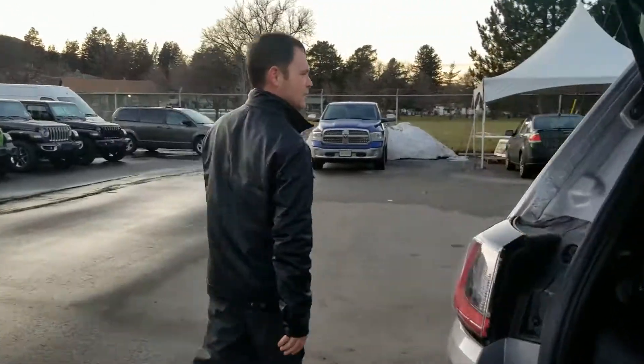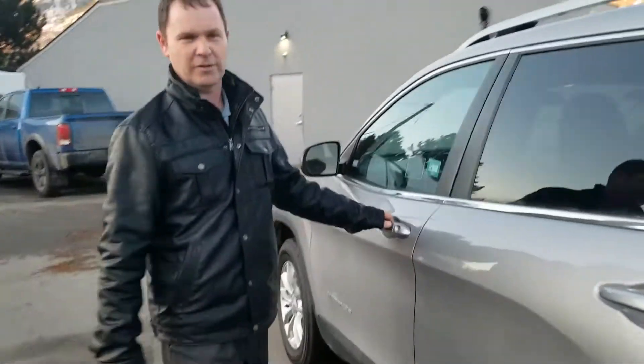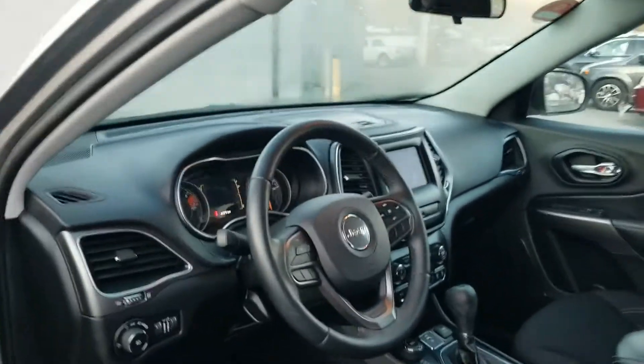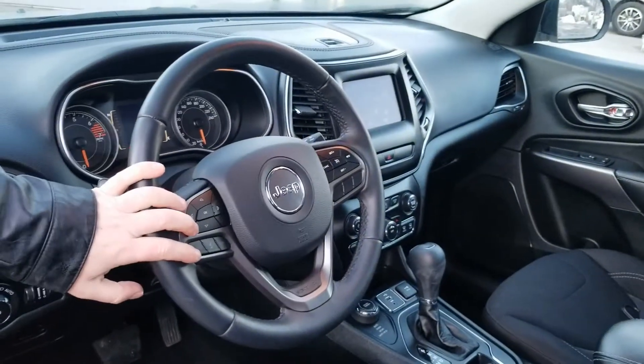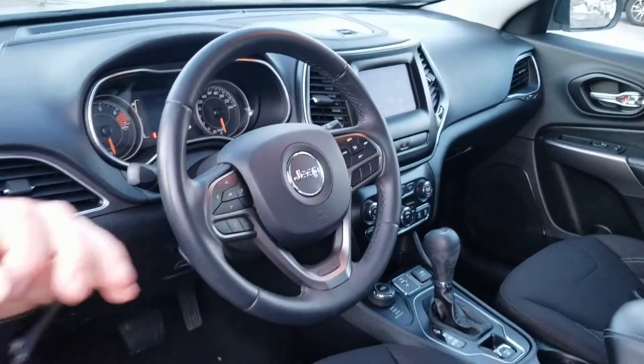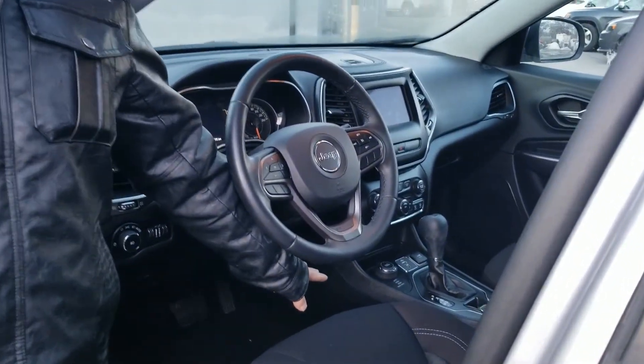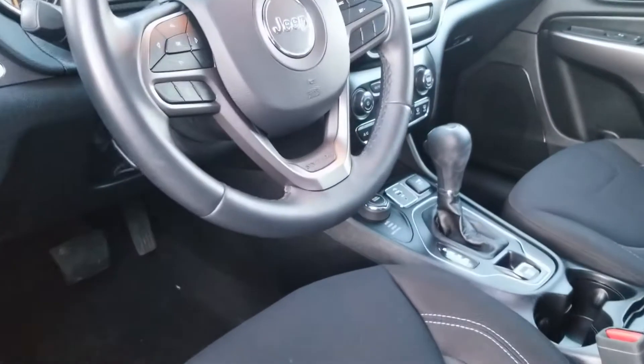We'll come around to this side here to show you the front of this vehicle with all the fun luxury items. Bluetooth available, all hands-free right on the steering wheel to make it nice and convenient so you can keep your eyes on the road. We have the different traction controls here — auto, sport, sand and mud, and snow.